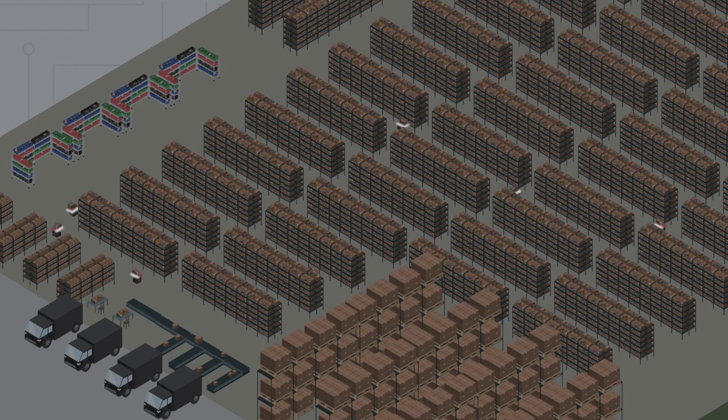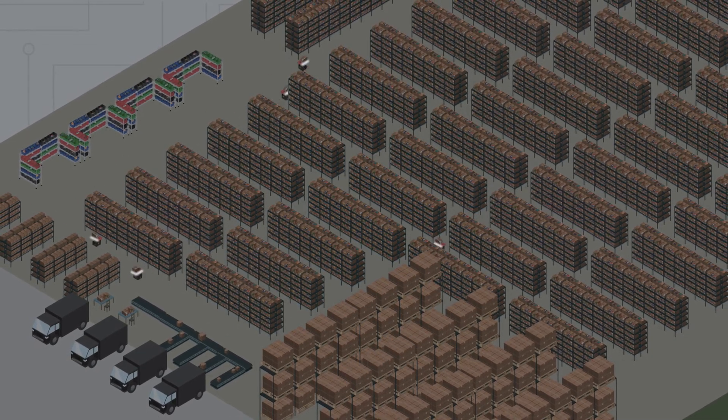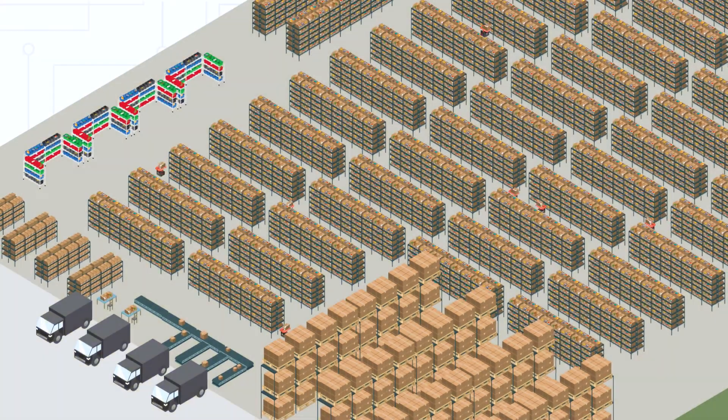Envia Picker robots can operate around the clock, setting up the next day's orders overnight to be ready for picking first thing at the start of the next day's shift.